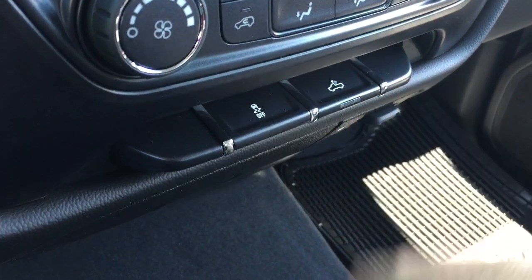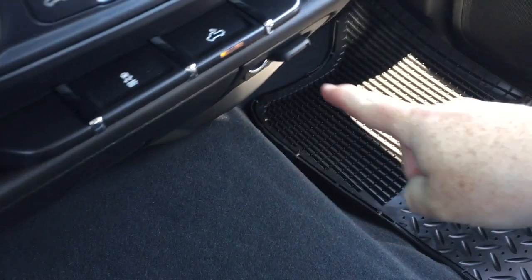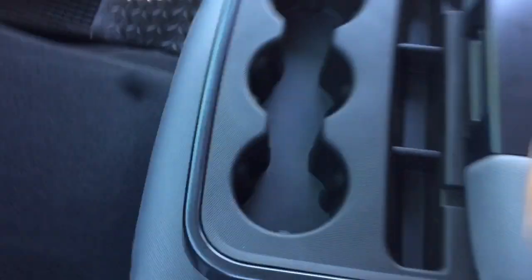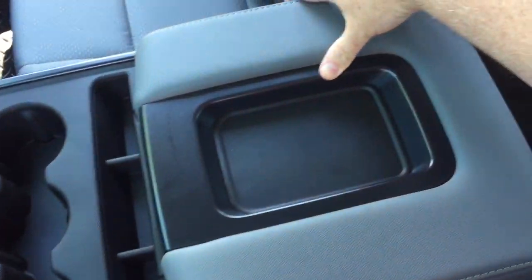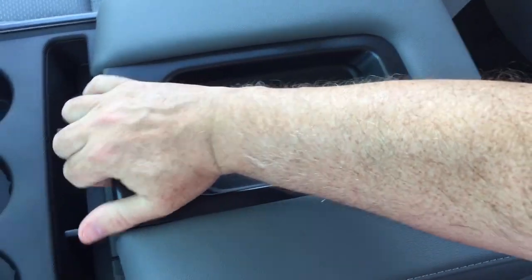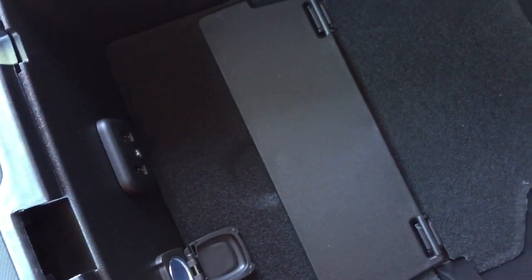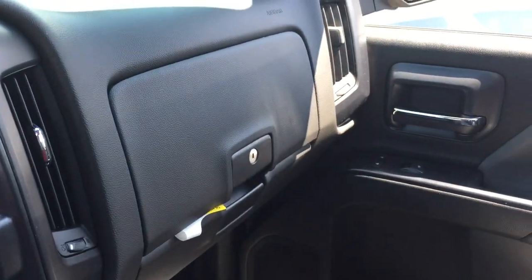Traction control and cargo lamps. Storage space below, and you get 12-volt and three-prong power there. You also have the fold-down armrest in the middle of that 40-20-40 split bench seat, with three cup holders and a place to plug devices in. You've got two USB ports, auxiliary, and 12-volt — and this will easily tuck up out of the way. And a double glove box; the top portion locks.